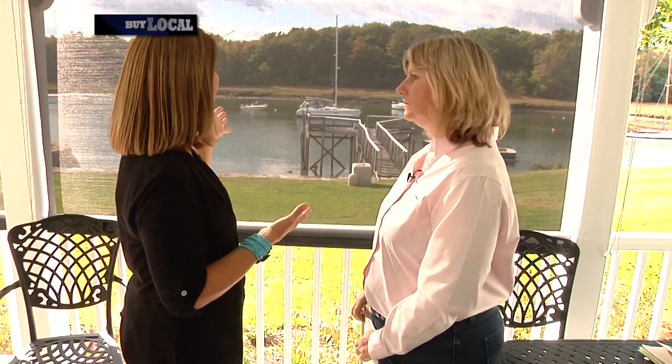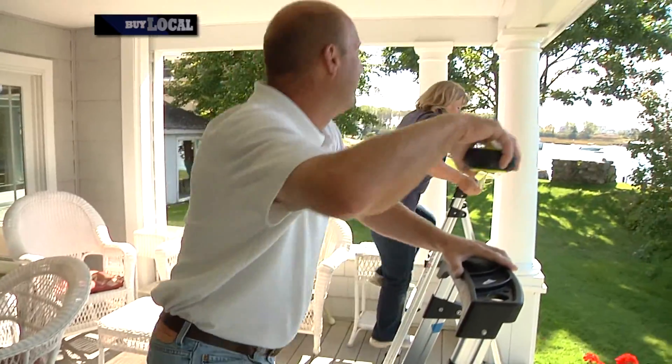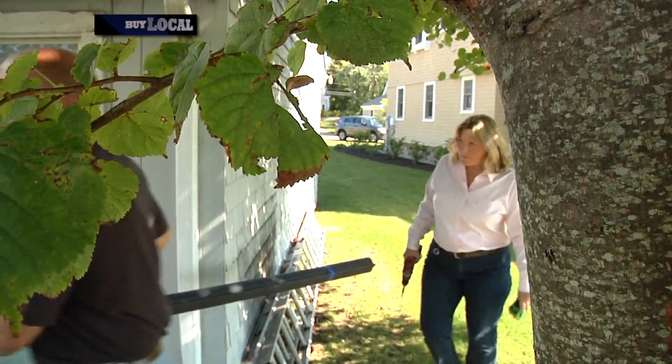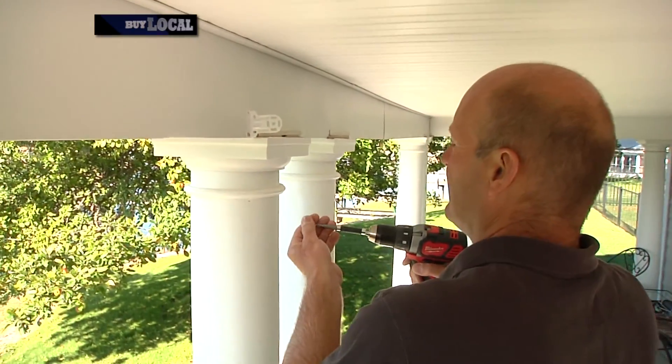So Lisa, this project here behind us — I don't understand this because there aren't any windows here. How does this work? Well, you put the shade down and your view is not disturbed and it greatly reduces the glare. The glare is no longer a problem. We have a 10% opening down to a 1% which is a privacy shade. We have several different colors and options for different types of windows.